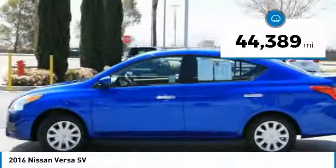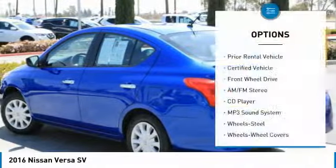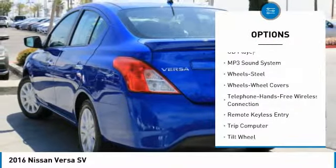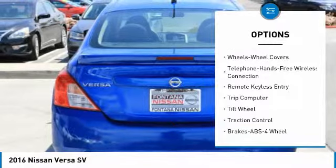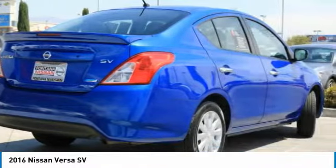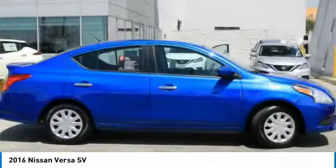This vehicle has less than 45,000 miles. Here are some of this vehicle's great options: anti-lock braking system, traction control, Bluetooth wireless data link for hands-free phone, air conditioning, power steering, cruise control, FWD, AM FM stereo radio, rear defrost, and child safety locks.